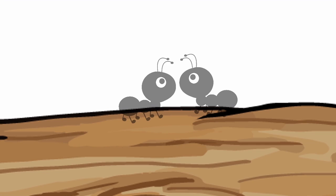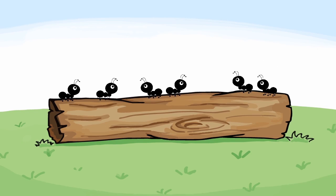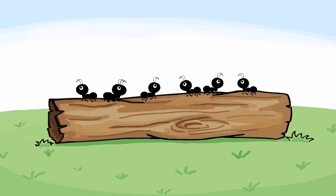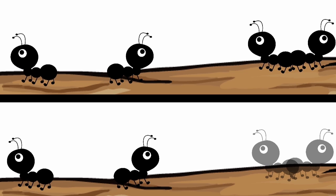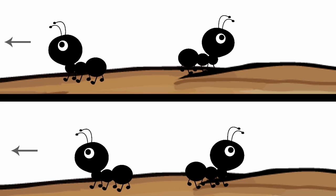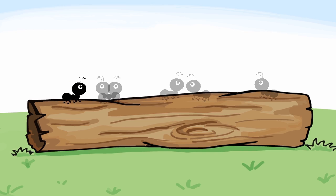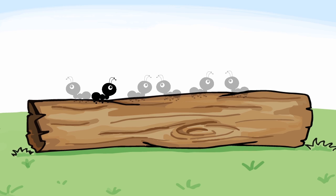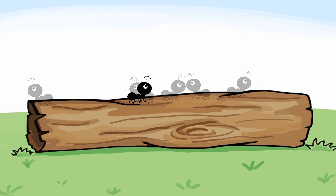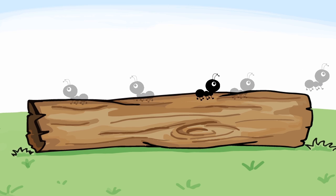What if you think of the ants as passing through each other instead of bouncing off each other? If you don't care which ant is which, there's no difference between the two perspectives. Either way, after two ants meet, there is an ant moving in each direction. If you think of the ants as passing through each other, the longest time that an ant can stay on the log is two minutes — the time needed for an ant to walk from one end of the log to the other.